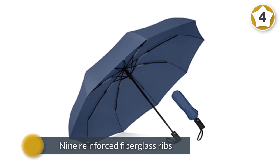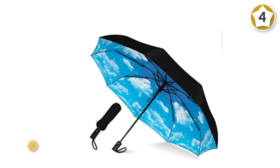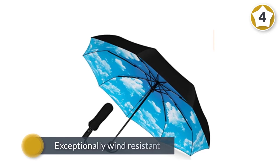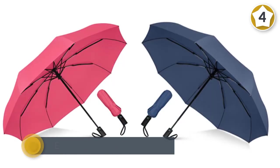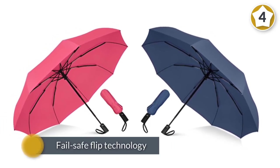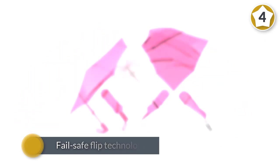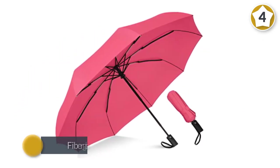Number four: the Rain Mate compact travel umbrella. The Rain Mate compact travel umbrella has nine reinforced fiberglass ribs and an all-metal frame and shaft, which together make it exceptionally wind resistant. On particularly gusty days, the compact umbrella's fail-safe flip technology comes into play — its fiberglass hinges allow the canopy to invert without bending or breaking the ribs, rendering it virtually indestructible.